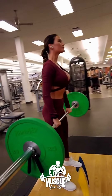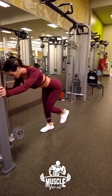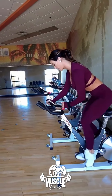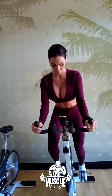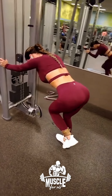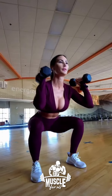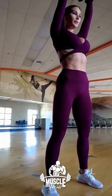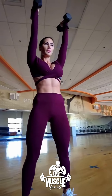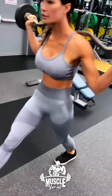Caitlin Runk has shown us that possibilities in fitness are endless. Whether you're looking to build a career as an athlete or just look and feel healthy, you can do it — it all boils down to your attitude and mindset. Caitlin Runk was able to create a dream lifestyle for herself, but she had to pay a price for it. This price came in the form of sacrifice, hard work, and perseverance.